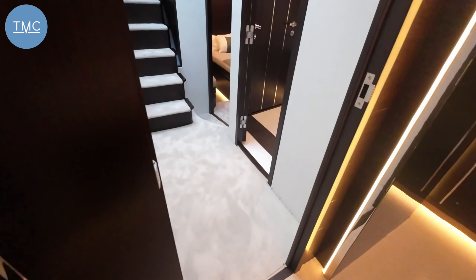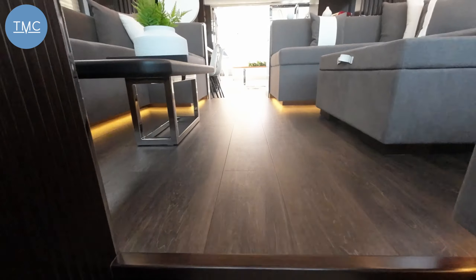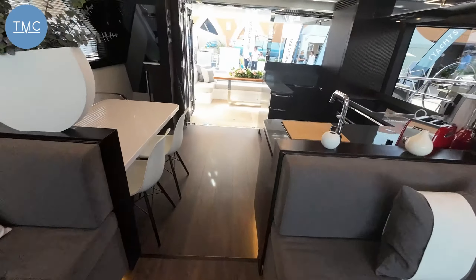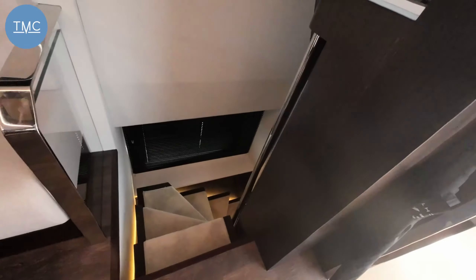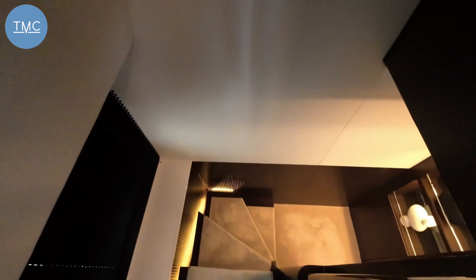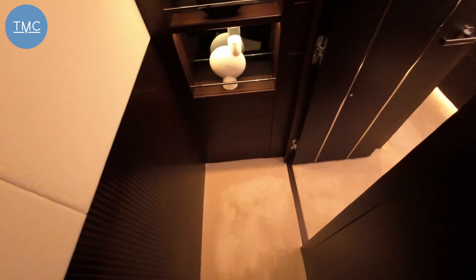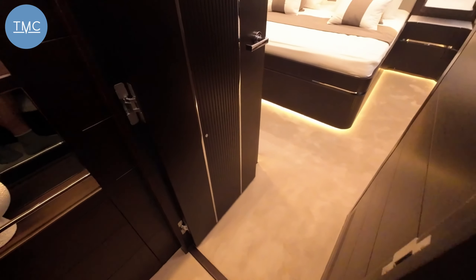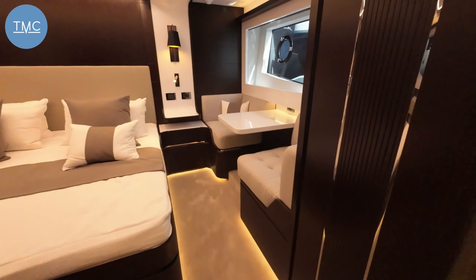That's three cabins seen, but I mentioned there are four. Let's go back up into the saloon and work our way back, because access to the master cabin is down its own private staircase. Make your way down here — definitely hold on to the handrail. The first thing that strikes you is a little lobby area with some sculpture pieces.